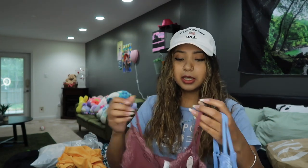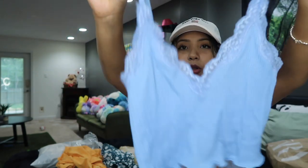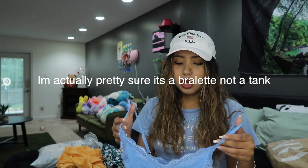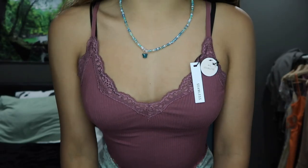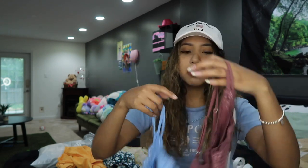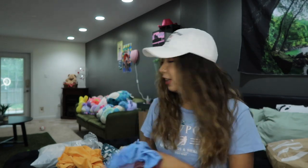From Forever 21's basic section I got two tanks — they're literally the exact same style. The first one is in blue. I already wore it so it might look worn, but I love it — it's a great little basic tank with lace around the top. It's so cheap too, only $9.99. I got it in another color as well. I have one in white that I wear every day, so I wanted more colors.